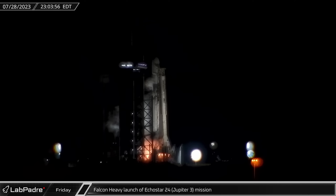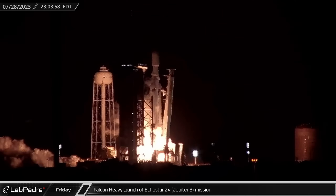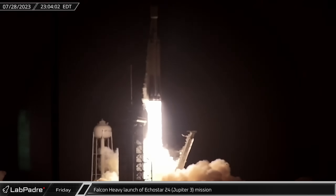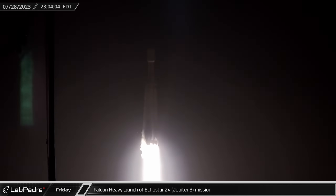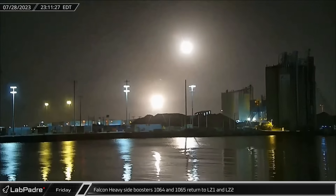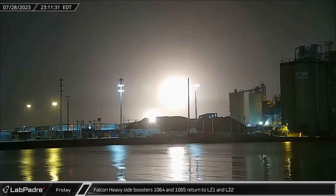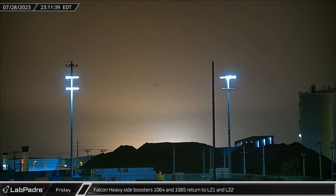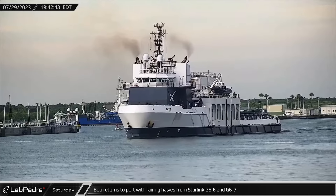Late that night, and for the third time this year, a Falcon Heavy lifted off from Launch Complex 39A for the EchoStar 24 mission, delivering the heaviest yet commercial communications satellite to geostationary orbit. Just a few minutes later, the skies lit up once again as the two side boosters from their mission performed their landing burn before touching down at Landing Zones 1 and 2.